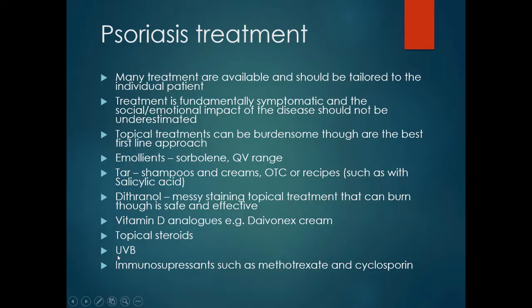Narrowband UVB treatment or sun exposure can be very effective, though precaution is needed to avoid excessive exposure. Failing these measures, immunosuppressants such as methotrexate, cyclosporine and other newer agents may be necessary for recalcitrant or widespread psoriasis.